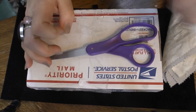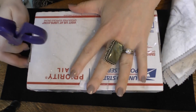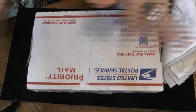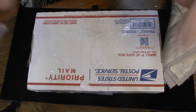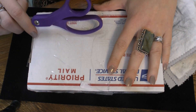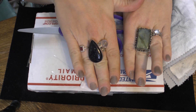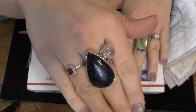Hey everyone, Laura here! Today I'm getting into this box — this should be 29 sterling silver rings. I bought a whole sterling silver ring lot with a ton of natural stones in it. I can't wait to open it. My goal today is to unbox the new inventory and acid test it as well. I'm also going to test some rings I got for my personal collection.